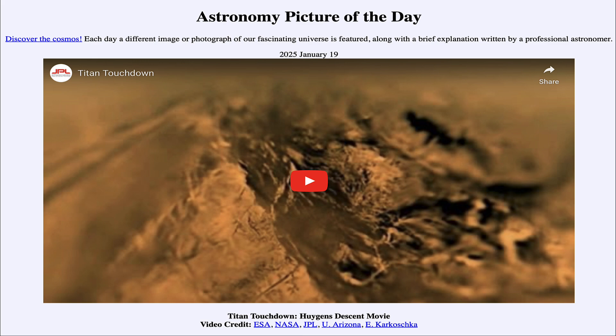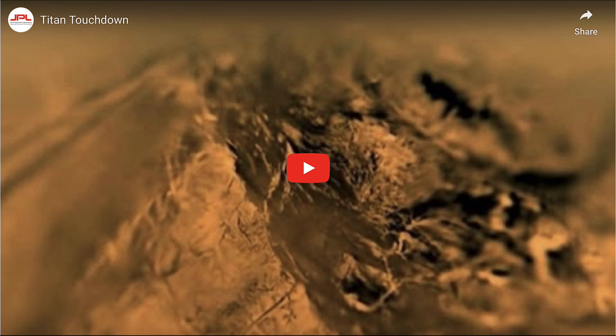What we see and what we're going to watch in a few moments is a video showing the touchdown of the Huygens spacecraft back in January of 2005. That's when the Cassini spacecraft had arrived out at Saturn and it carried the Huygens' lander, which intention was to visit the moon Titan.